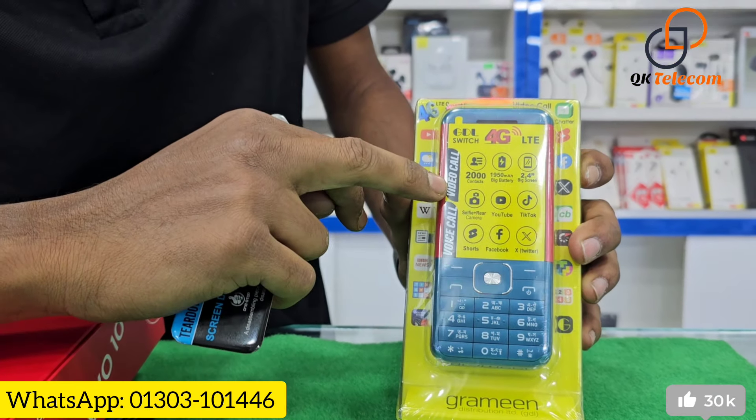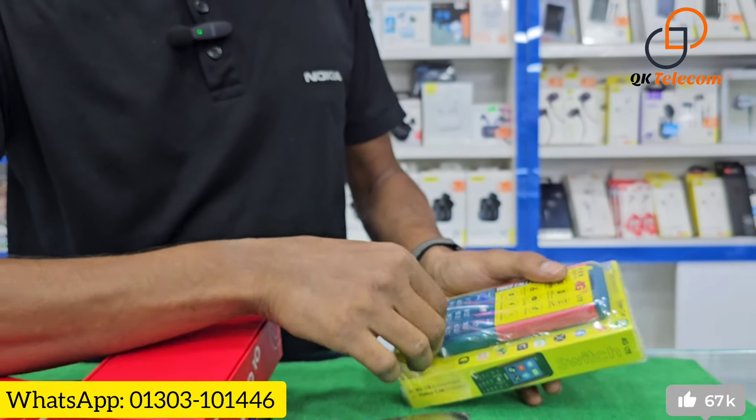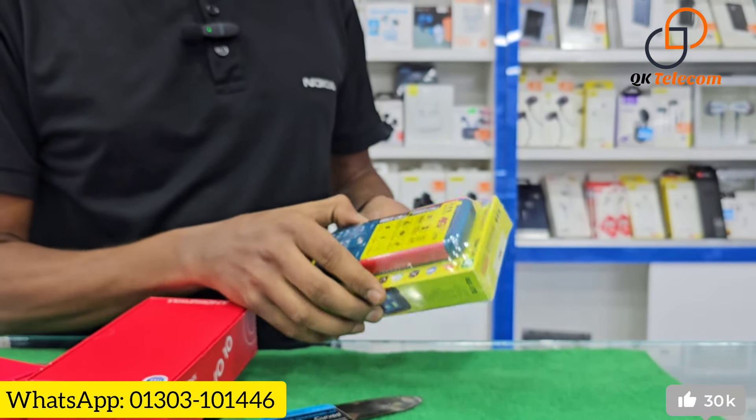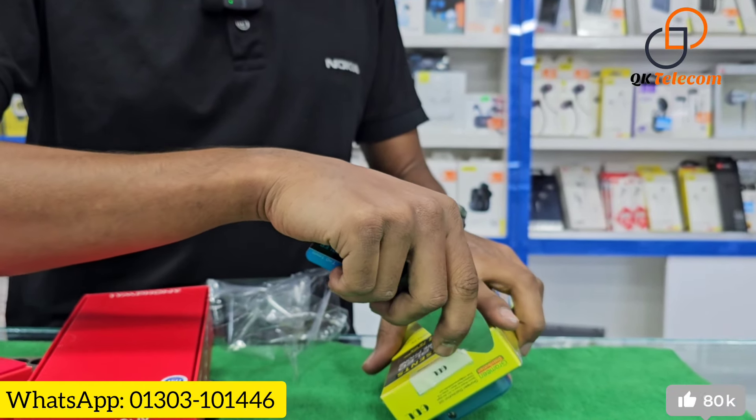The video can also make a selfie camera. You can visit the website of GDL, and there is a maintained warranty, including a SIM phone with maintained warranty.